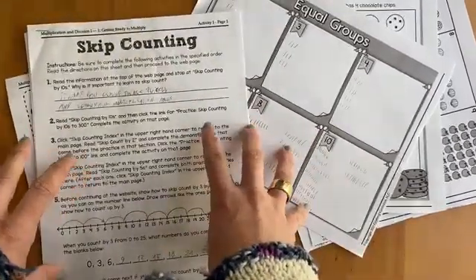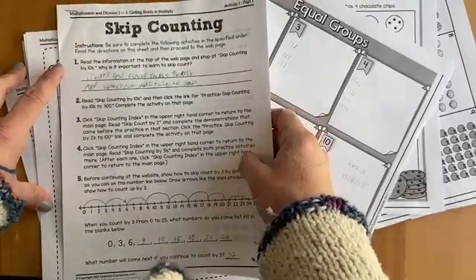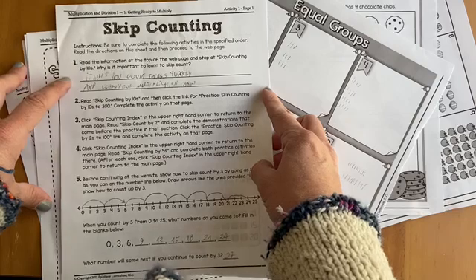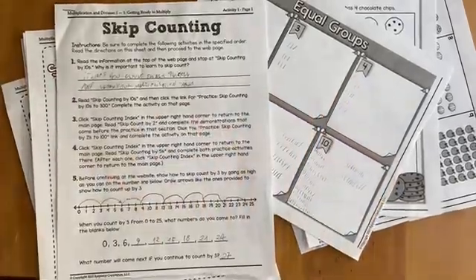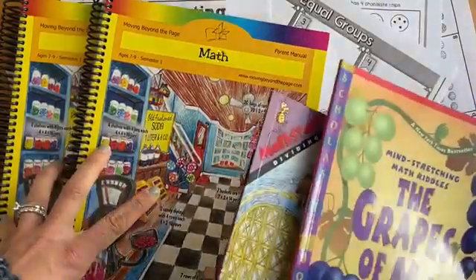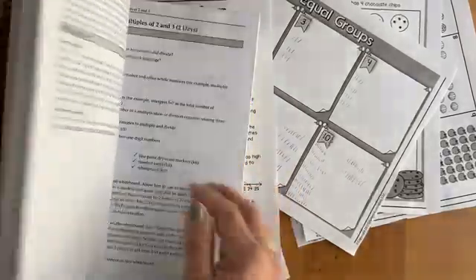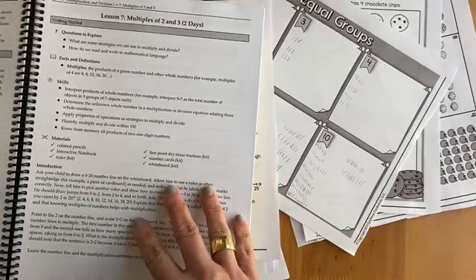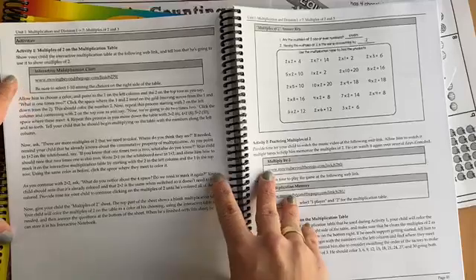These are the different worksheets we've done, following the curriculum verbatim. We did skip counting, and what was really cool about this is if you have the online curriculum — which by the way is included with your purchase for 18 months, which is outstanding — you're basically getting two for the price of one. I had just been trying to use the book version, but this format is a little overwhelming for me.